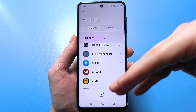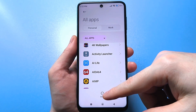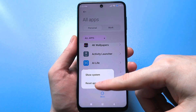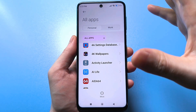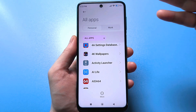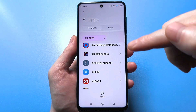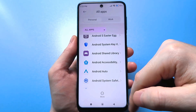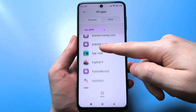We'll load absolutely all the apps on your smartphone. You need to click on the three dots here and show system processes. The only downside to this menu is that there's no search. You just need to scroll through the alphabet a bit and find this app. It's called Analix.